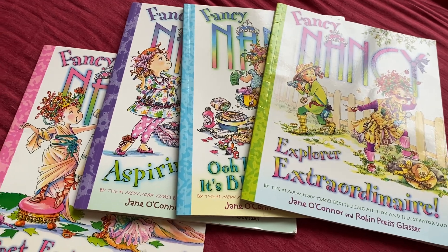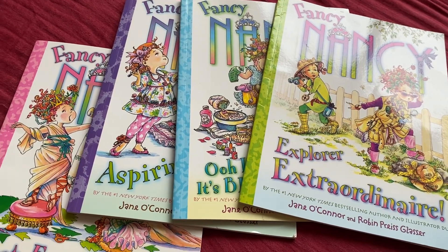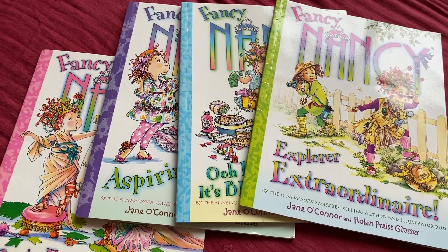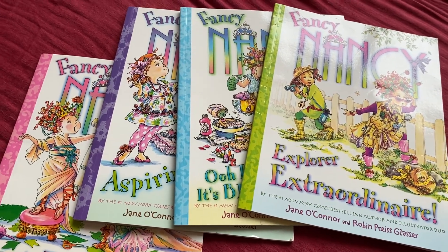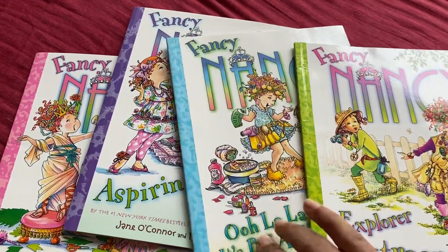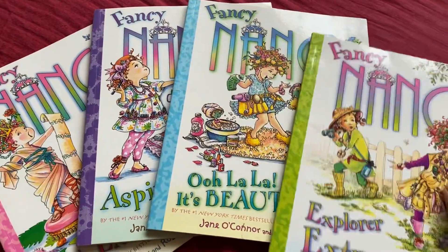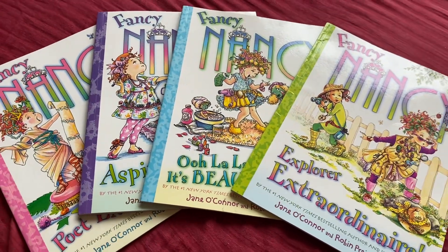Apart from this, if you go and check out Fancy Nancy on Amazon or any other website, they have many, many more books in the series. Honestly, my daughter and son who are six years old love these. If there are any questions, just write in the comment section and I'll be happy to answer them. That's all for today, thank you!